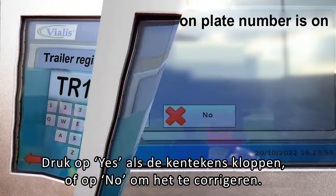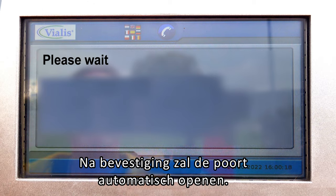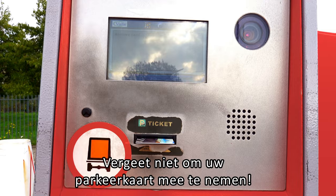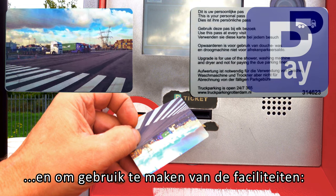Press yes if the registration plates are correct, or no to correct it. After confirmation, the gate will open automatically. Don't forget to take your parking card with you. You will need the card when you leave the parking lot and to use the facilities.